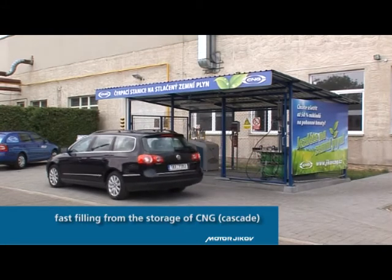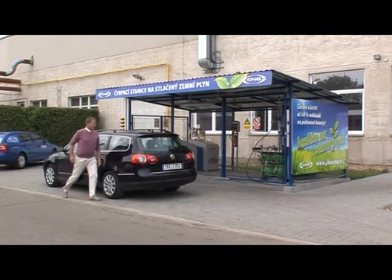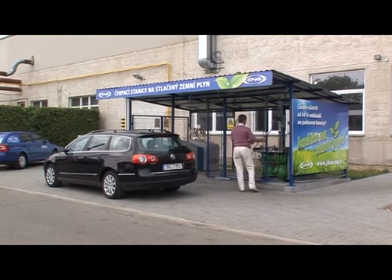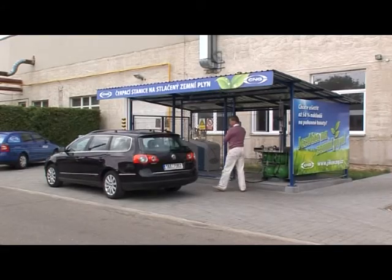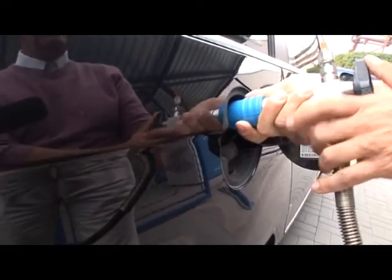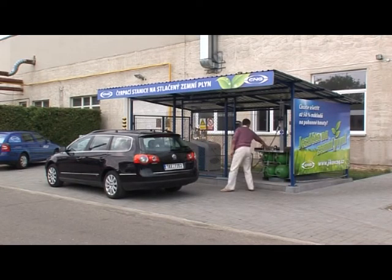However, the application of direct filling may not be suitable for those customers who are in a hurry or who consider the hour output of one compressor too low. For such cases, we connect our refueling appliances to the storage of CNG and create a dispensing point for fast filling, which acts as a public gas station.